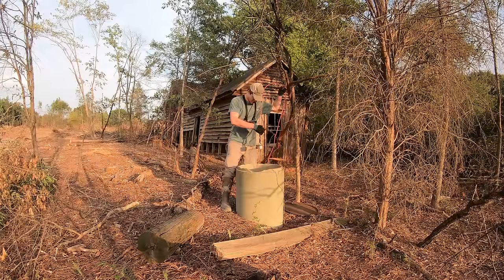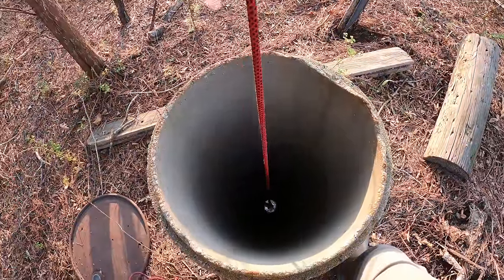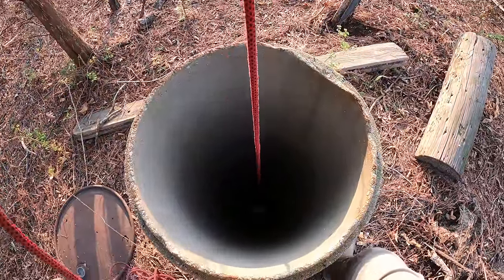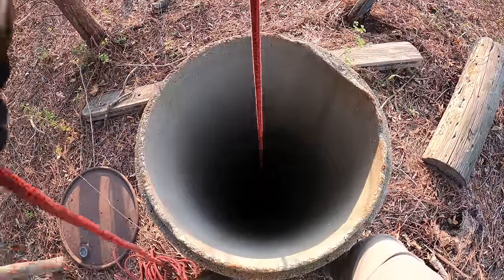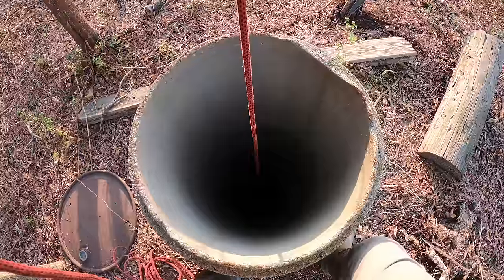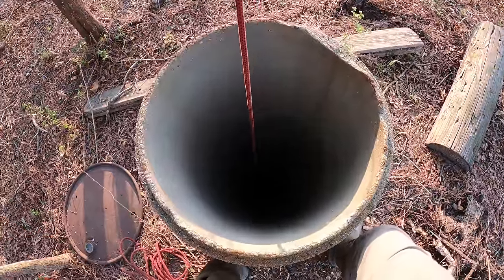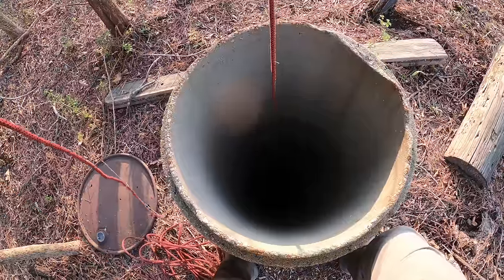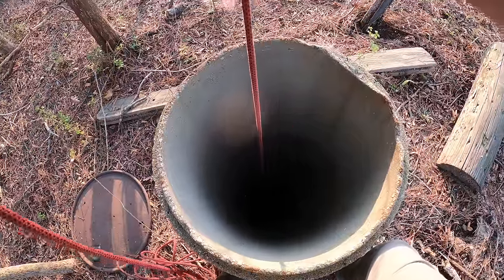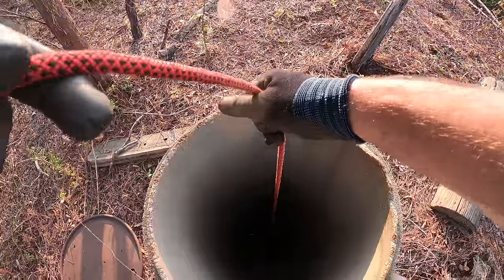Here we go, lowering the magnet down into the well. I should have had my flashlight shining in there so you can see a little bit better, but it's okay — it'll be a surprise what we pull up. There's definitely water still in the well, so it was used not too long ago. I'd say I'm already down probably 25 to 30 feet.